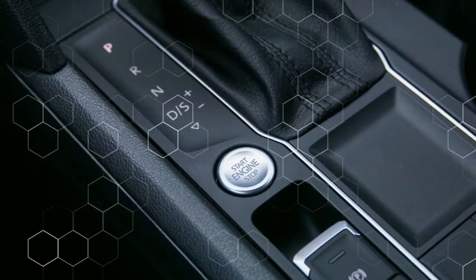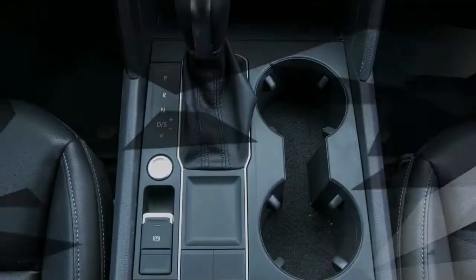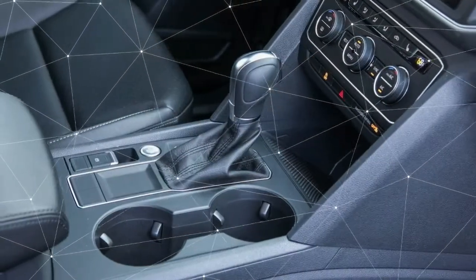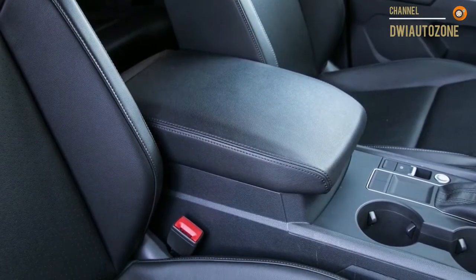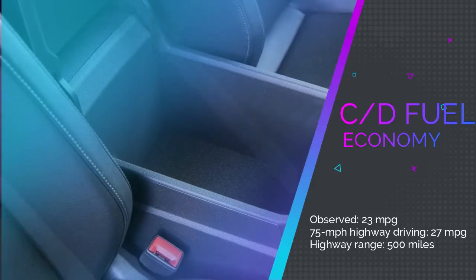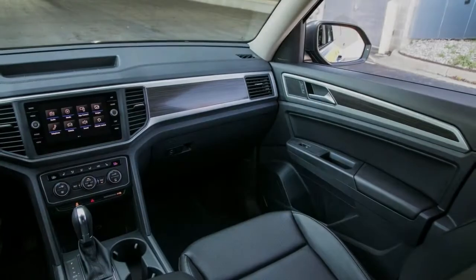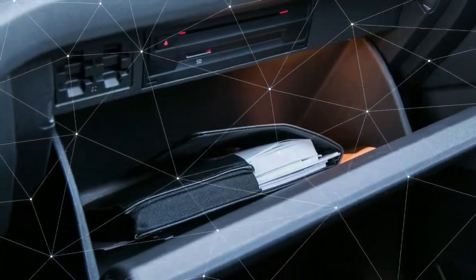The Volkswagen Atlas 2.0T starts at $31,675 for the base S trim, which includes LED headlights, separate front and rear climate controls, and a 6.5-inch touchscreen infotainment system. Stepping up to the $34,765 SE trim adds features such as a proximity key with push-button start, rain-sensing wipers, automatic headlights, heated front seats, a powered driver's seat, an 8.0-inch infotainment touchscreen, and a blind-spot monitoring system.